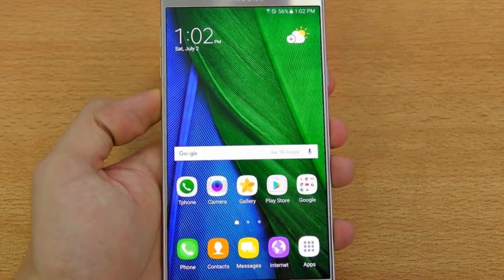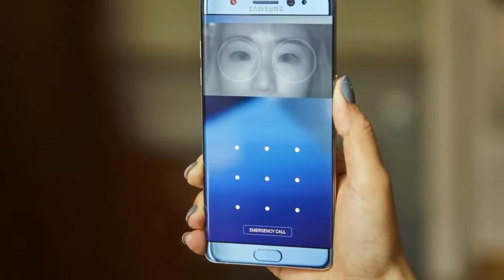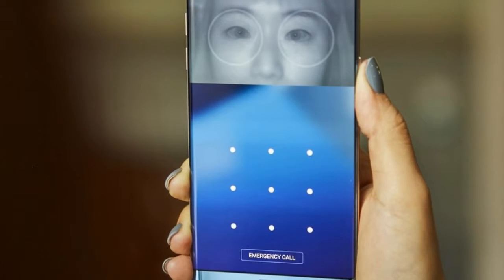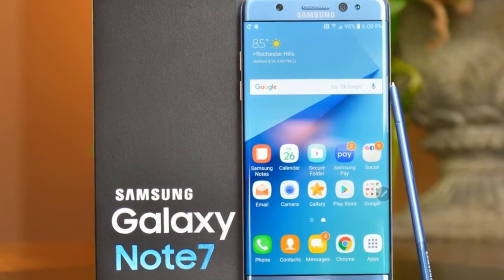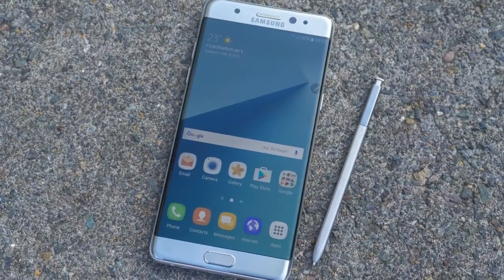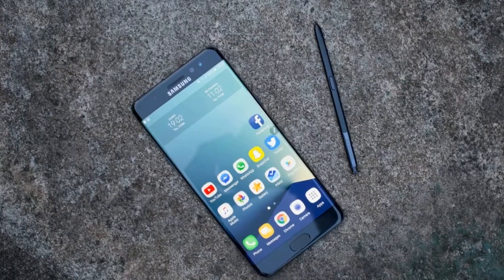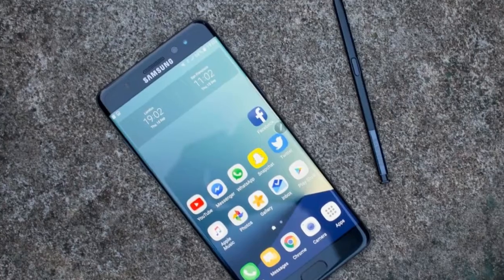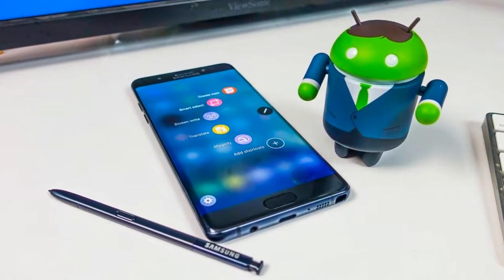The Note 7 has 4GB of RAM despite rumors of 6GB, which means the OnePlus 3 remains in its exclusive club. When it comes to storage, the Galaxy Note 7 comes with 64GB as standard and retains the microSD card slot for adding more, up to 256GB — a good move since the Note 5 didn't have one, and nor did the Galaxy S6, which wasn't met with gratitude from users.